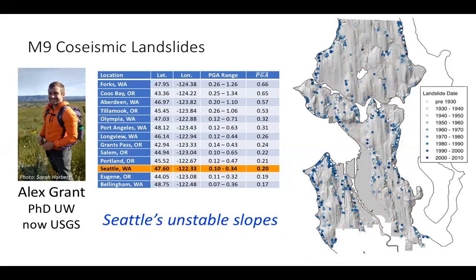Seattle is notorious for having unstable hills. The landscape is quite vulnerable — there are plenty of steep slopes, and it's very hard to find bedrock there. It's mostly very weak glacial deposits, including very coarse sandstones that sit on non-porous clay, which makes for a really dangerous combination. And of course, Seattle is a major population center and where the University of Washington is, so it made sense to start our analysis there.